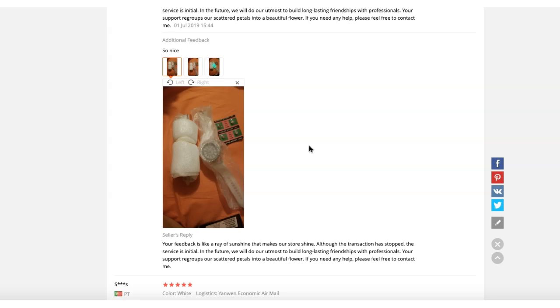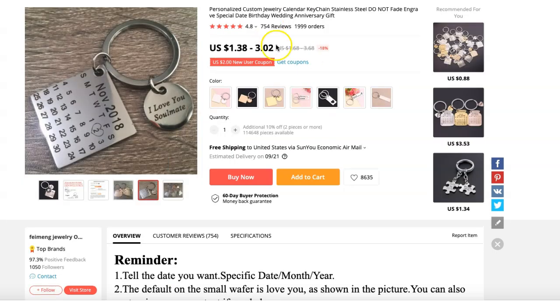When targeting this product on Facebook, you can target women's magazines and watch brands. Also try Instagram shoutouts since it's a fashion item. Test these Facebook audiences and Instagram shoutouts to see what results you get.